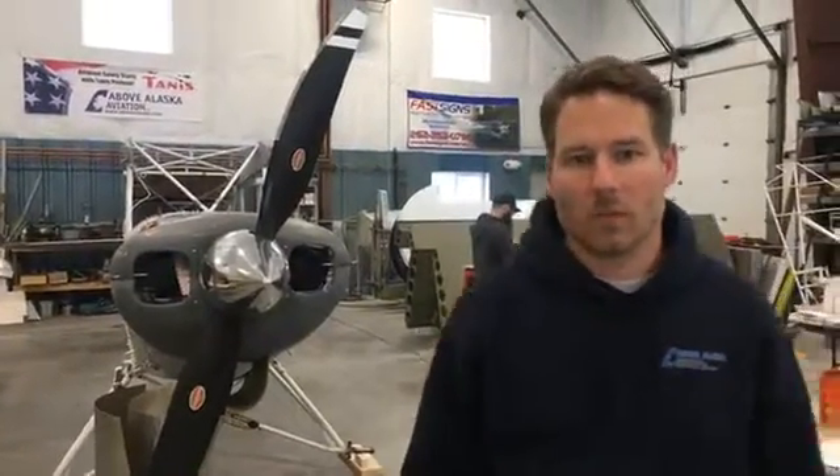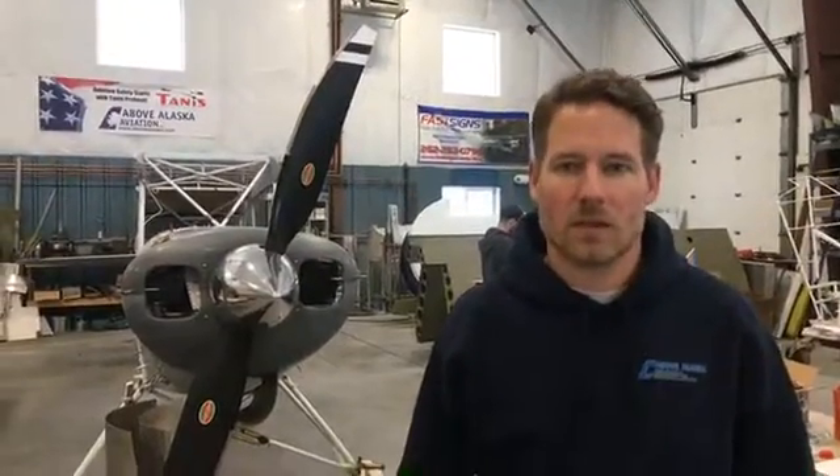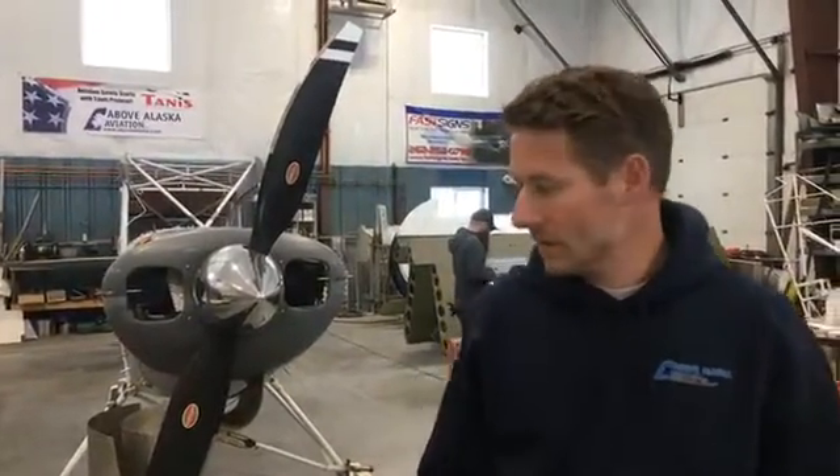Hey guys, welcome to a hopefully quick Facebook Live. I want to give you an update on the 2019 Alaska Airmen's Association raffle plane, which is right here behind me. We're making good progress on it.